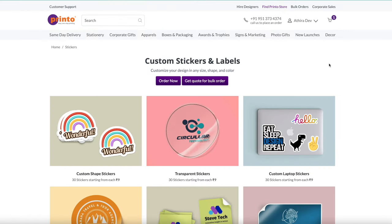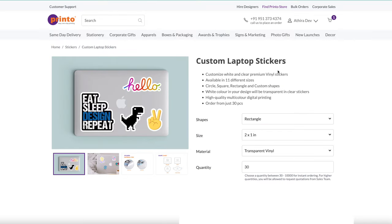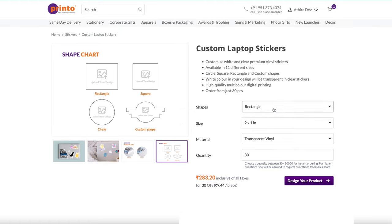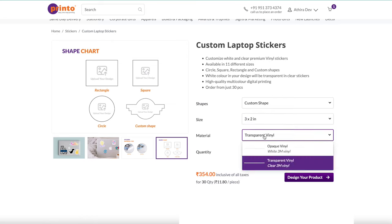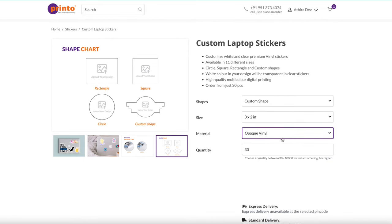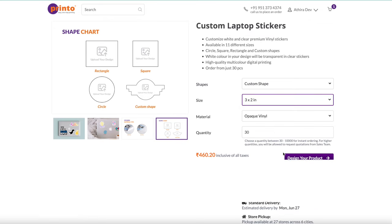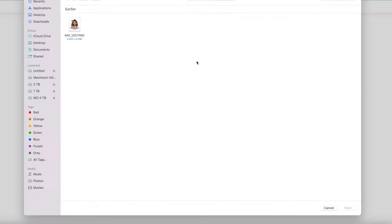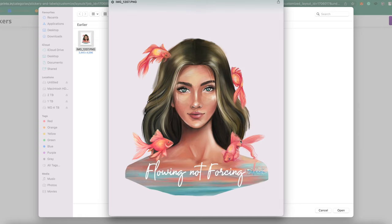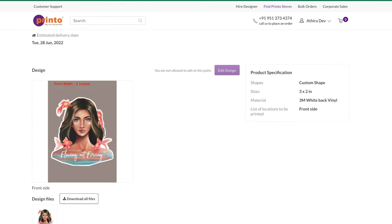Lastly I'm going to try the custom stickers. I'll go to custom laptop stickers, select the shape as custom shape, choose the size, and select opaque vinyl. The minimum quantity here is 30 — unlike the other products, stickers do have a minimum quantity of 30, which is still quite low. Now for 'design your product,' I'm going to upload a file rather than designing from scratch. I have a PNG file ready — I'll upload that and add to cart. With that the sticker order is also placed.